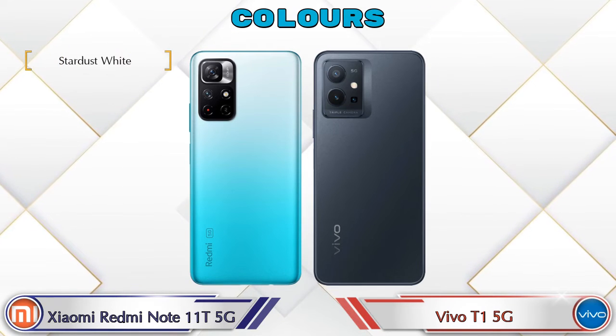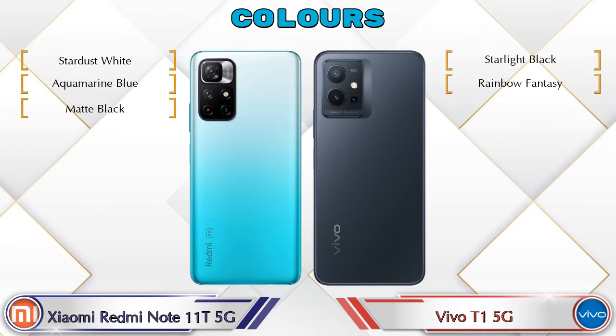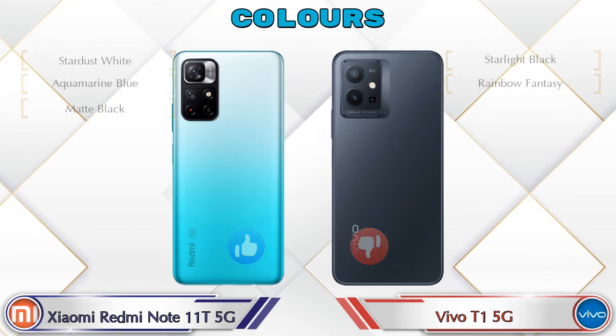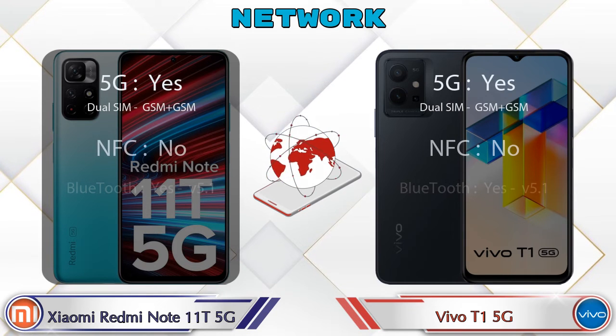For color options, the Note 11T 5G has three colors and the T1 5G has two color options. Let's also see details about network, Bluetooth, GPS, and Wi-Fi.